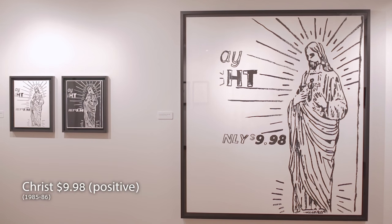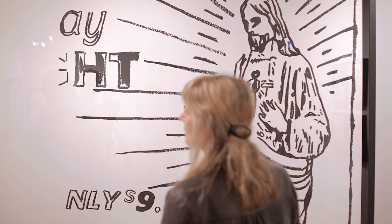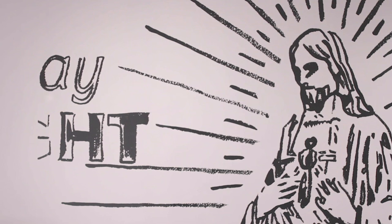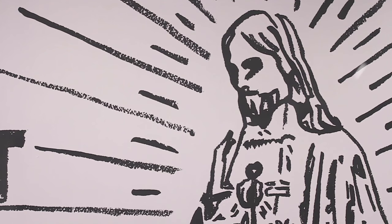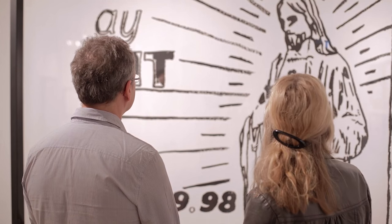We're looking at a silkscreen image with acrylic paint made in 1986 called Christ $9.98. It's part of a series of images from the last years of his life — black and white, positive and negative. We're looking at a positive version here of a figurine of Christ that you can find in religious shops in Manhattan, very familiar to Warhol the practicing Catholic. It's an object of devotion, and you could argue it's part of a long tradition of imagery in Christian painting going back to the Renaissance and earlier. It operates on lots of levels — it's deeply kitsch, a commercially produced object, probably quite badly made. He's blown it up so we're looking carefully at it.